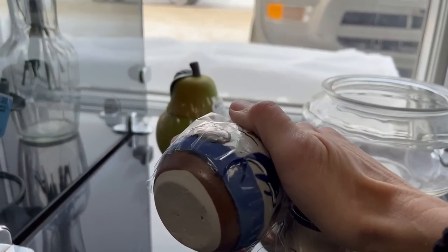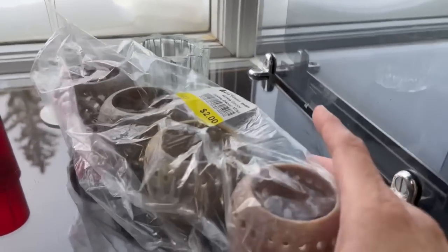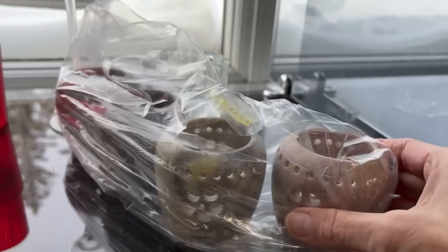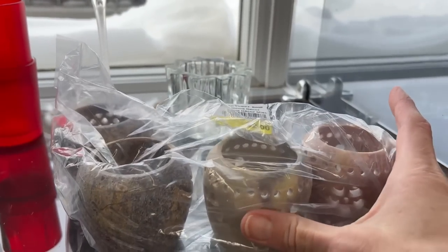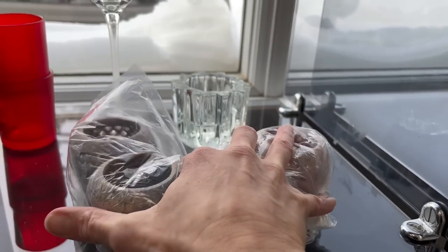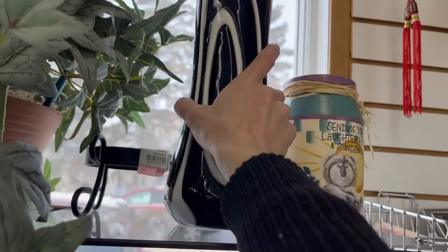These are souvenir pieces from Mexico. Here's some marble pieces — photo folders. Those are really nice. I do have several of these in my shop, not this exact style, but for two dollars for these. They look like they're in nice condition. There's an interesting vase here.